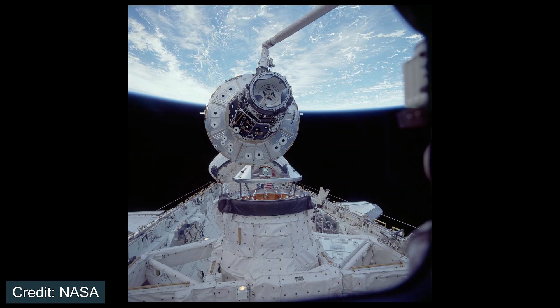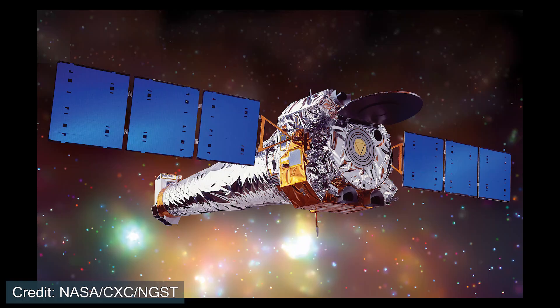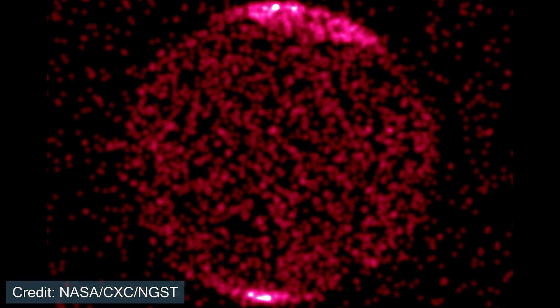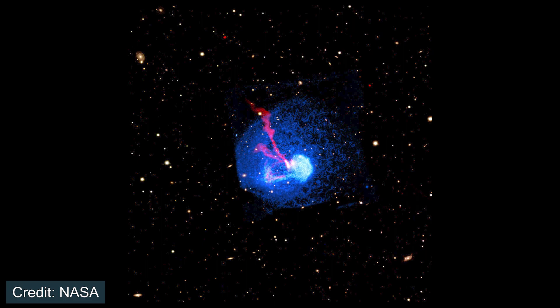Space Shuttle Endeavour flew the Unity node into low Earth orbit, where the crew rendezvoused with the Zarya module, being the first components of the International Space Station. In May of 1999, Space Shuttle Columbia flew the Chandra X-ray Observatory to Earth orbit. The telescope explores the X-ray range of the electromagnetic spectrum and is able to study the structure of our universe by observing high-energy environments like black holes, quasars, supernovas, and more. The Chandra X-ray Observatory is still in operation today.